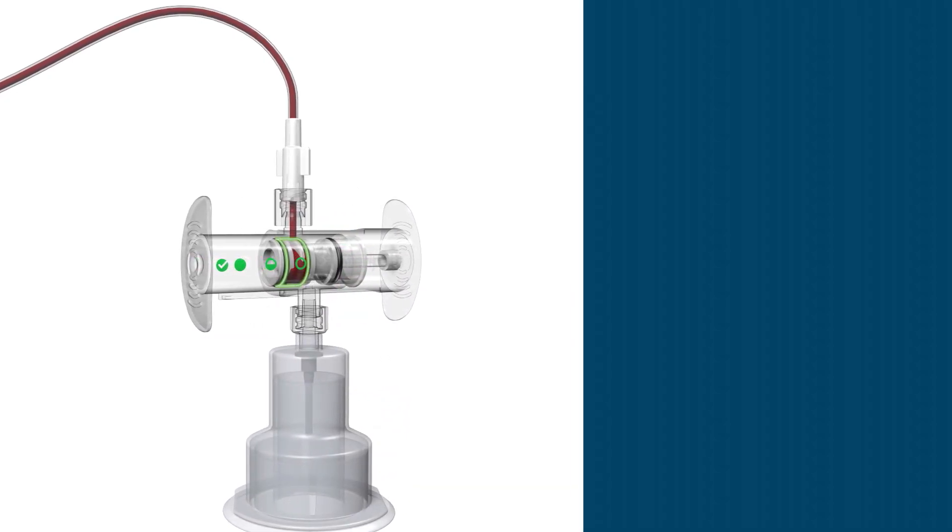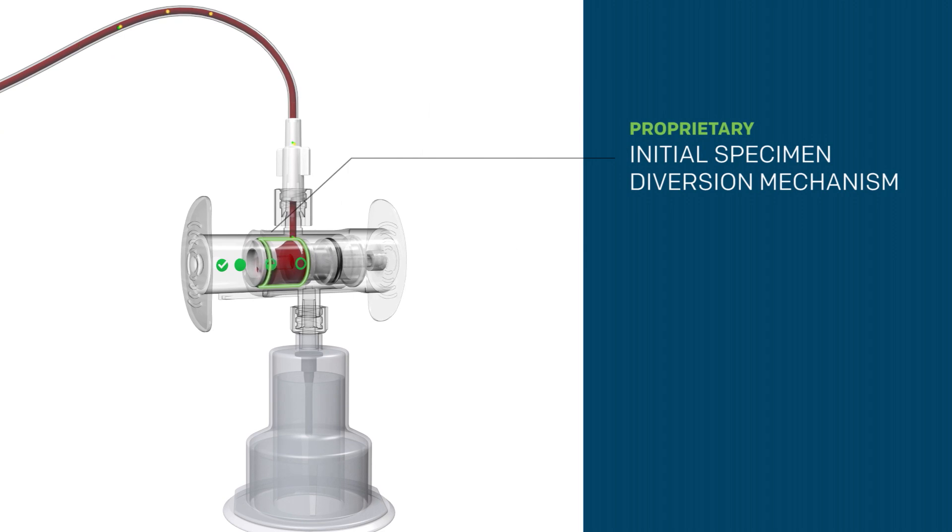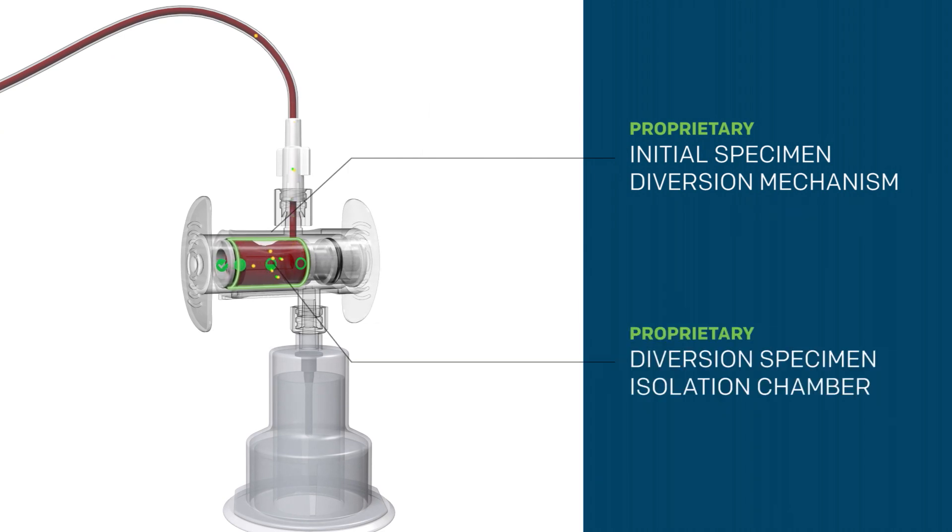Initial blood flow enters SteriPath's proprietary initial specimen diversion mechanism and into the diversion specimen isolation chamber. As diversion continues, contaminants are sequestered and isolated in the diversion chamber.